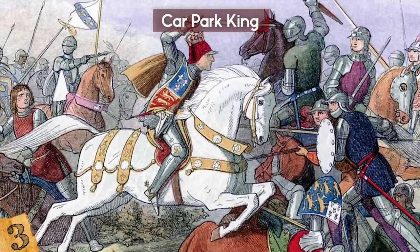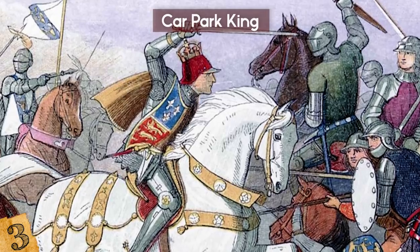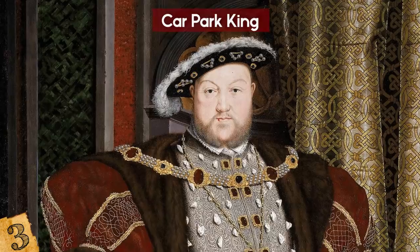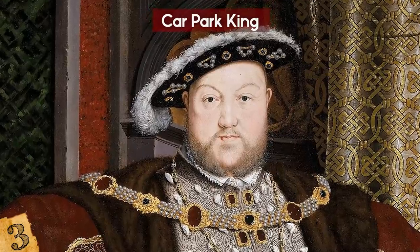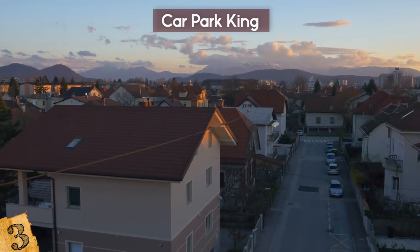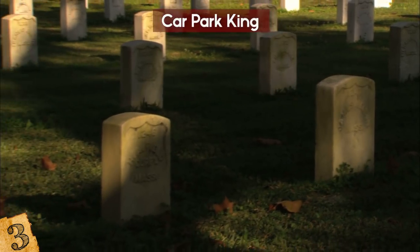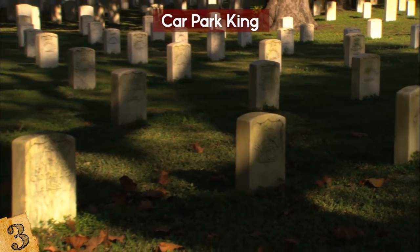He died in 1485, and his death signaled the end of the legendary War of the Roses. How did he end up under a parking lot? He was reportedly buried in Greyfriars Church, but when Henry VIII broke with the Catholic Church, it was destroyed, and finding him again took centuries. Later, the area evolved into a lavish private residence, a bank, a school, and then suddenly his grave was under a parking lot. After confirmation, the king was given a proper burial in 2015 within Leicester Cathedral in England.